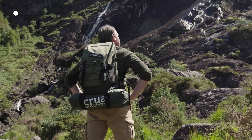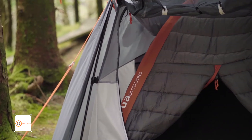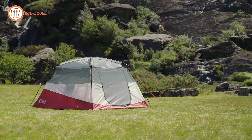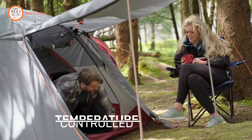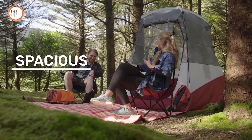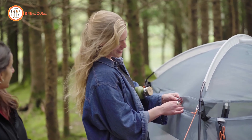When camping, having a durable, spacious, and temperature-controlled shelter is essential. Introducing the Krua Extent, a tough and versatile tent designed for the smart camper. The Krua Extent is lightweight yet robust, perfect for any outdoor adventure. Its most impressive feature is its vertical extendability, providing ample space to move around comfortably. The tent is equipped with a flysheet, ensuring you stay dry and adding an extendable porch for extra coverage. Temperature control is a standout feature, ensuring the tent remains warm in winter and cool in summer, making it ideal for year-round camping.